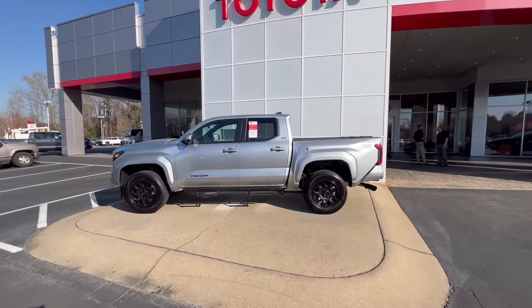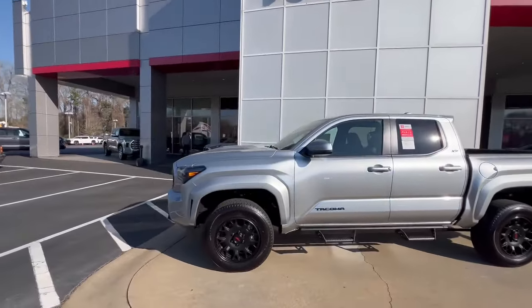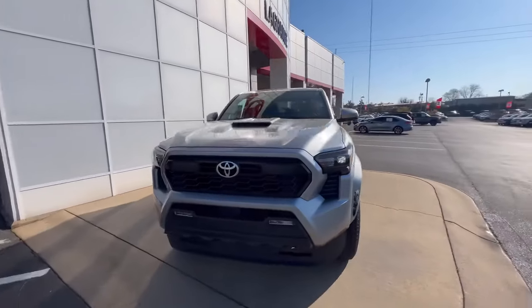It's a TRD Sport with the black TRD wheels, hood scoop on the front, and an awesome looking grille. Absolute beautiful truck.